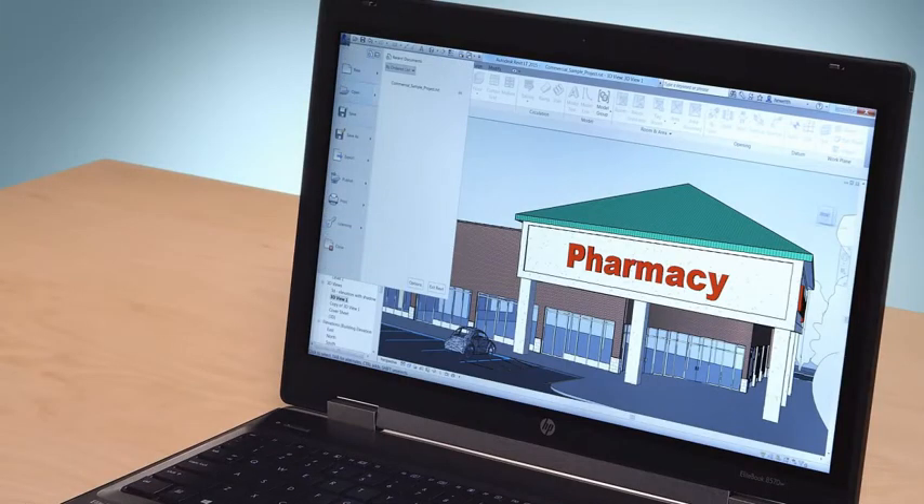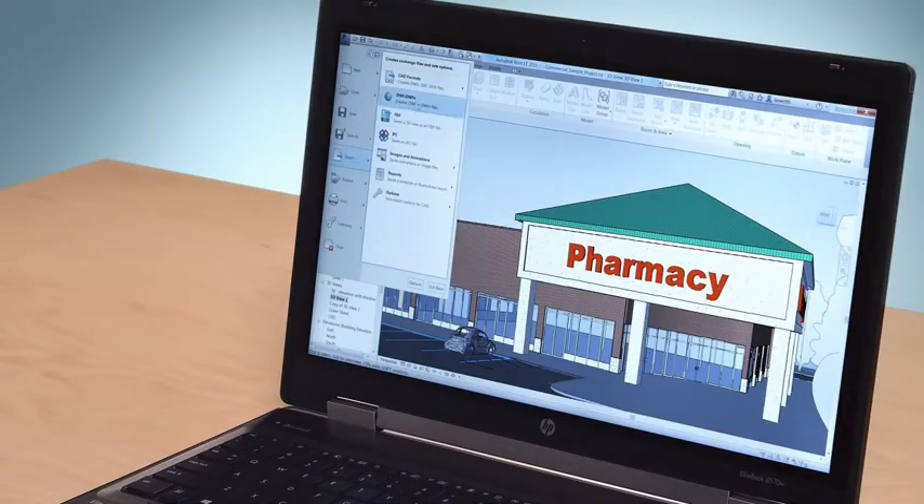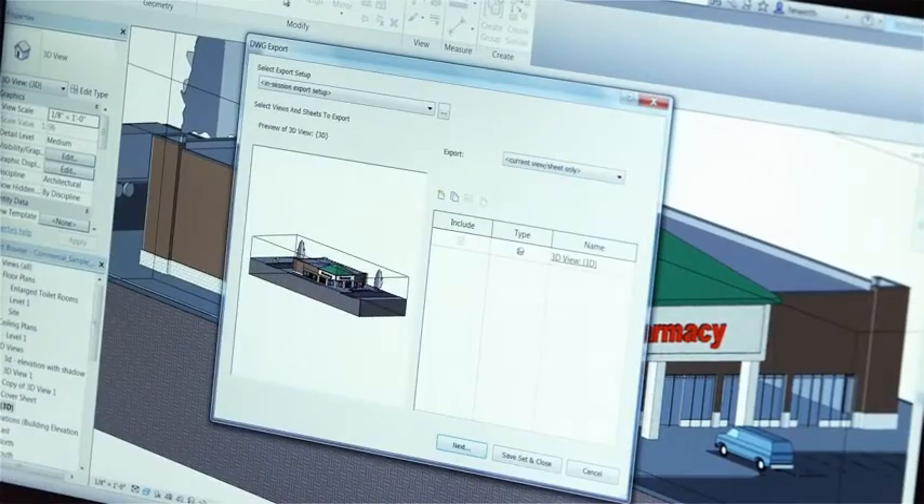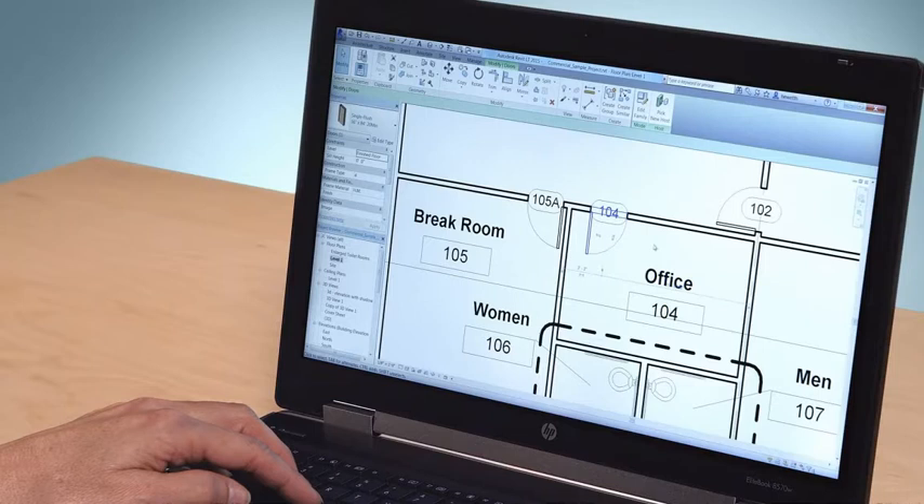With Revit LT, you can share work with others using Revit and AutoCAD software products. If you're familiar with AutoCAD LT, the transition to Revit LT can be especially easy. Both products have a similar look and feel.